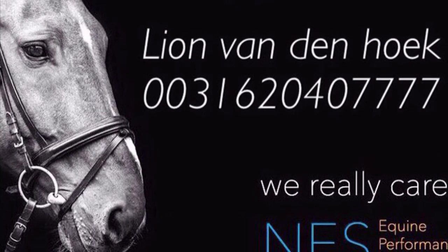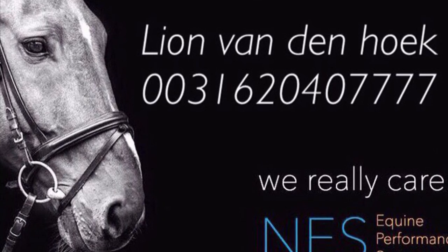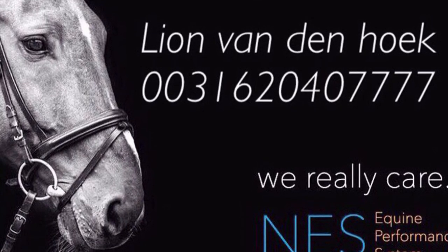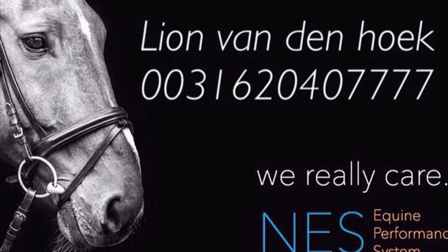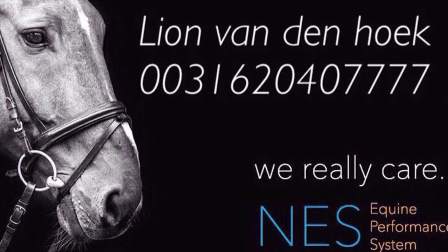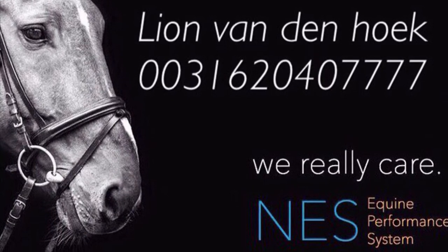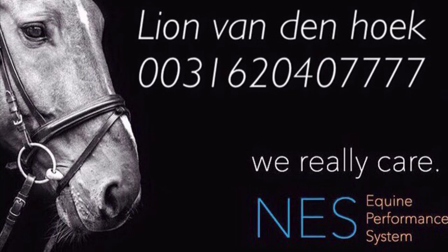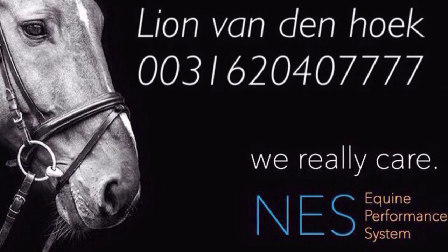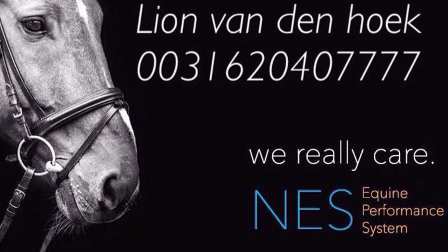Thank you for watching my video for Revolutionary Therapy from Nes Hel de Kien for happy, healthy horses. For more information or to make an appointment, you can always give me a call. Thank you for listening.